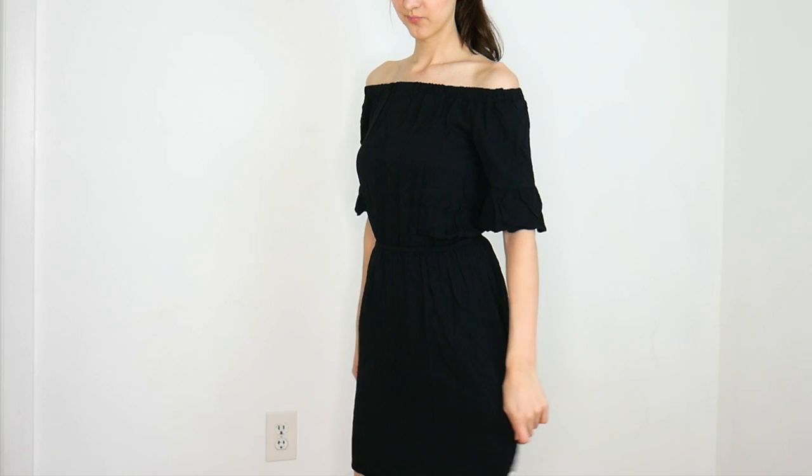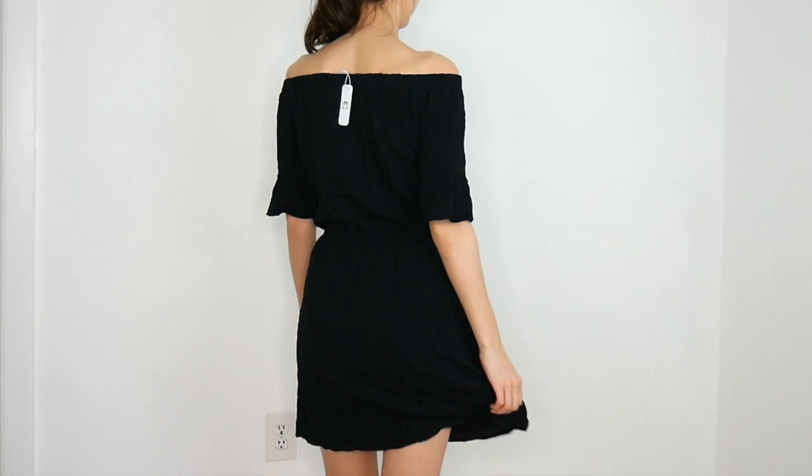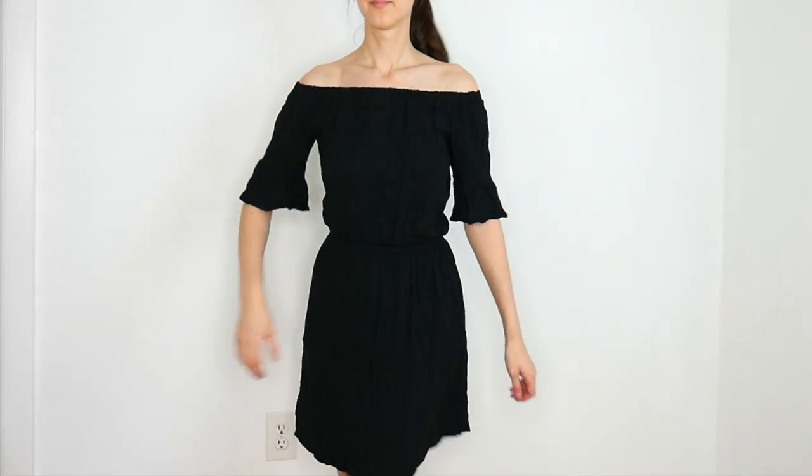The only reason I didn't keep this off-the-shoulder dress was because I wasn't crazy about the fabric — it was just a little bit wrinkly and crinkly looking.